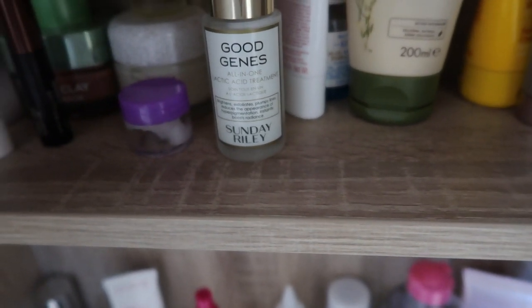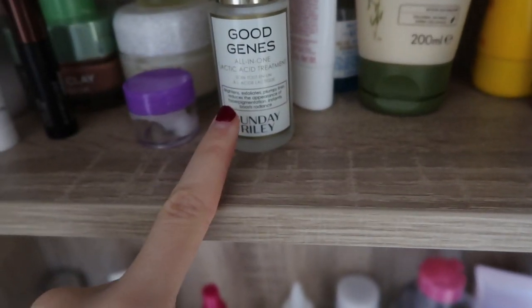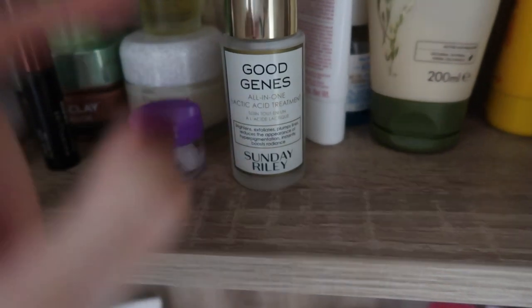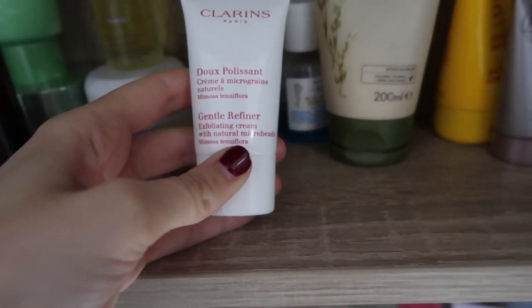Sunday Riley Good Genes — I love this. It's a lactic acid treatment, another chemical exfoliator, and it's really really good. I love it. It is quite strong though, so be careful if you have sensitive skin. You can tell I'm into my exfoliation!